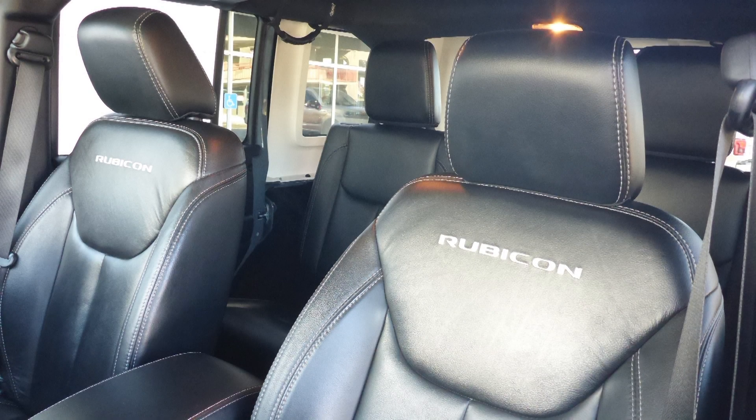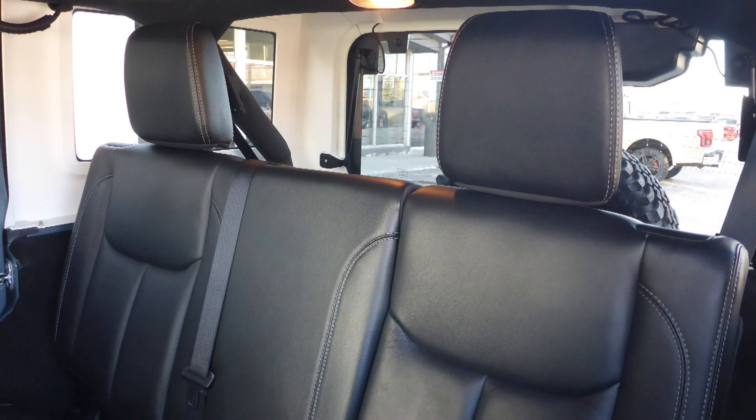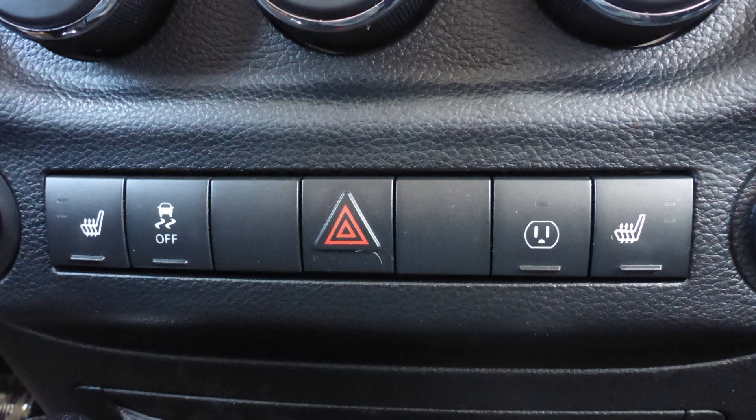Also Jeff, the interior features all leather seating with premium stitching and rear folding seats. As well, the front seats are heated.